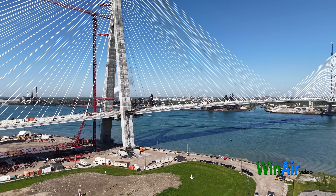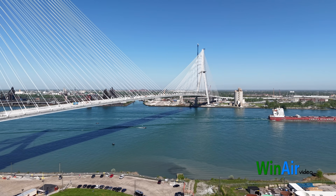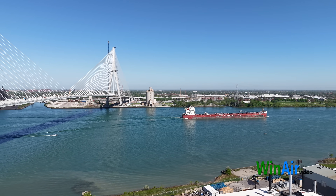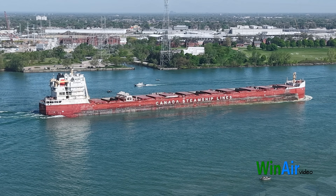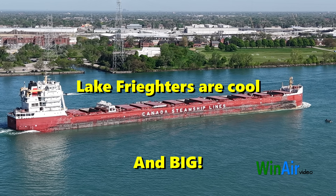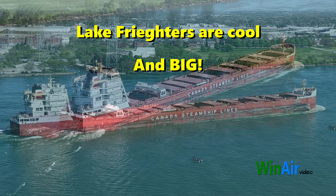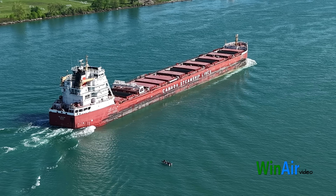Welcome to the May flyover of the Gordie Howe Bridge Project. This impressive new bridge spans the Detroit River between Windsor, Ontario, Canada and Detroit, Michigan in the USA. This aerial video explores the Canadian side. It was a wonderful day to fly the new drone — I got some impressive footage, so hang in there till the end as there's a lot going on.